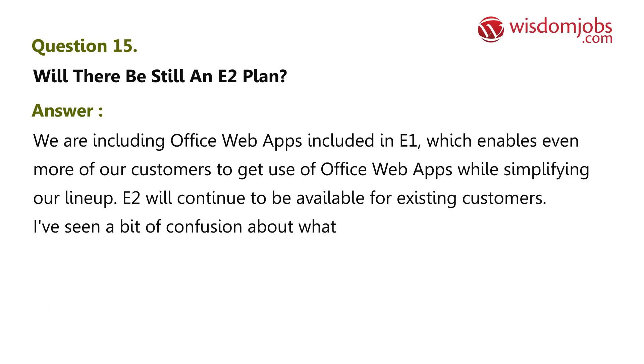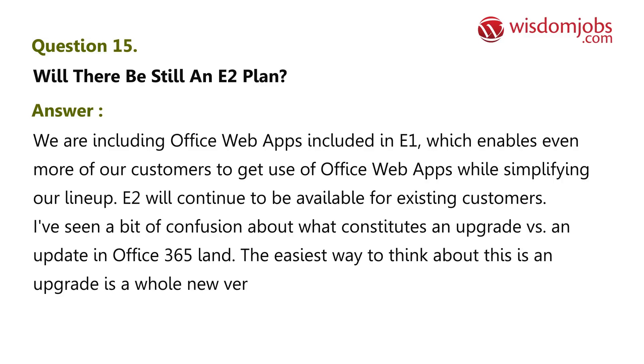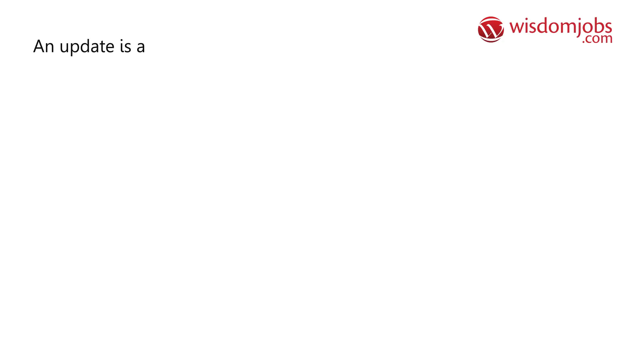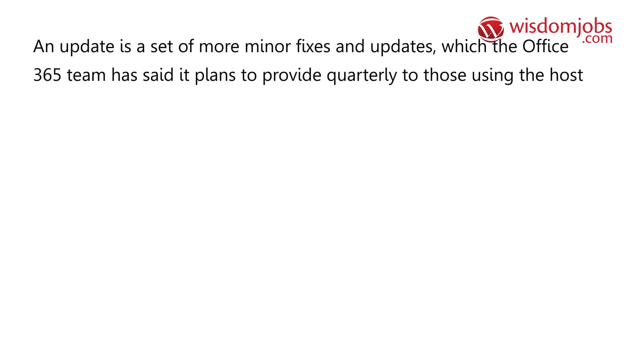There has been some confusion about what constitutes an upgrade versus an update in Office 365. The easiest way to think about it: an upgrade is a whole new version of Office 365, similar to what a new release would be in Exchange, SharePoint, Lync, or Office. An update is a set of more minor fixes and improvements, which the Office 365 team plans to provide quarterly to those using the hosted services.